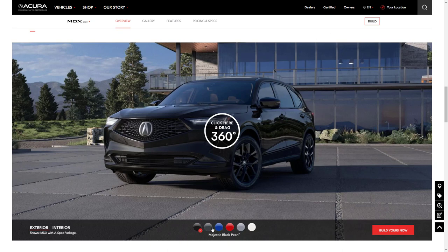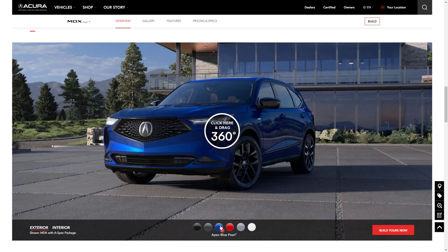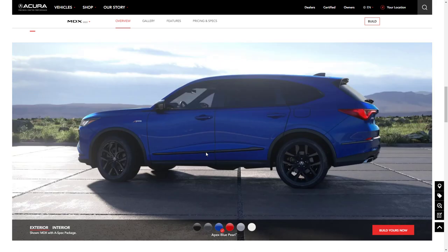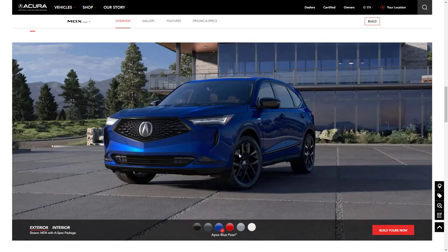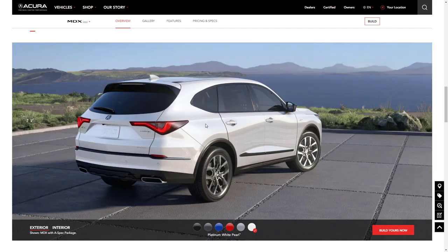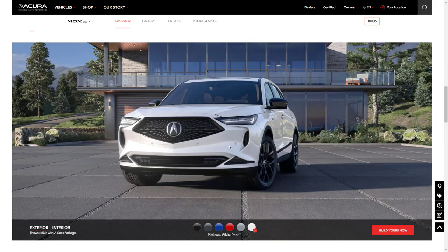Now let's go through the exterior colors. We have Majestic Black, Liquid Carbon Metallic, Apex Blue — I hardly ever see that color on the road — Performance Red, Lunar Silver, and Platinum White Pearl. We can do a 360 exterior walk-around of the redesigned Acura MDX. Looking at it in white, you can actually see the features and creases along the body lines much better.